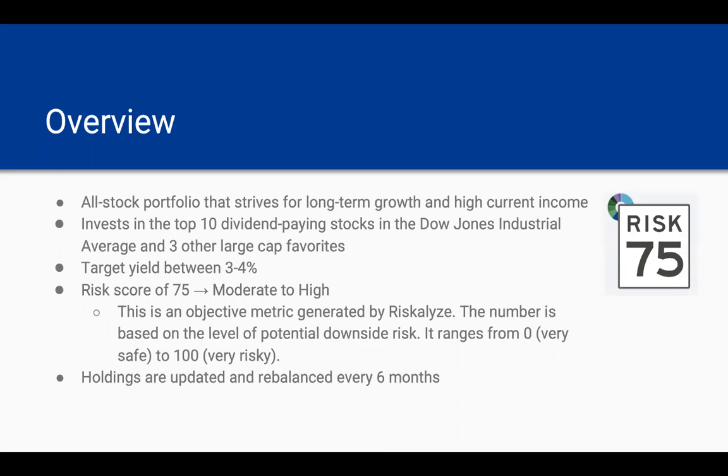What is the Dow 10 3-Core strategy? This is an all-stock portfolio that strives for long-term growth and high current income. We invest in the top 10 dividend-paying stocks in the Dow Jones Industrial Average and three other large-cap payments. The target yield for this portfolio is between 3% and 4%, and it has a risk score of 75, so this would be moderate to high risk.